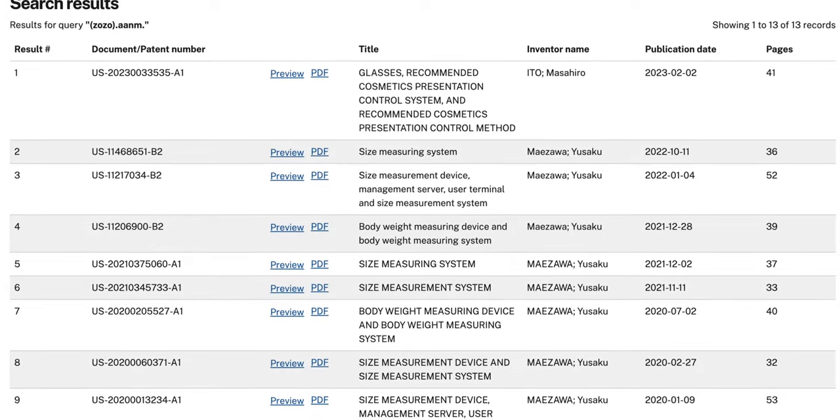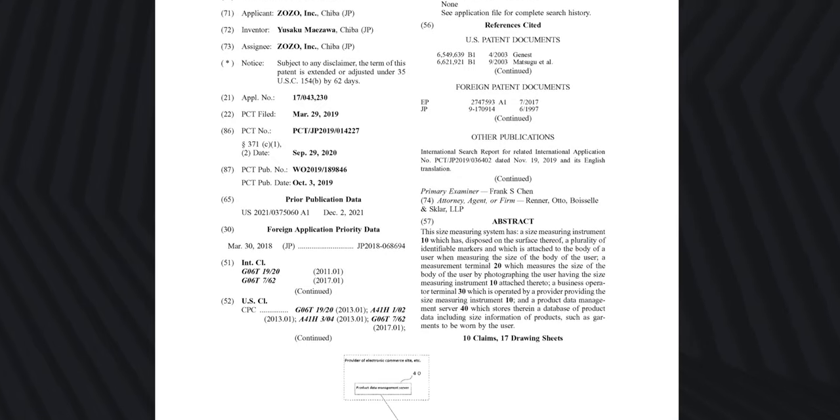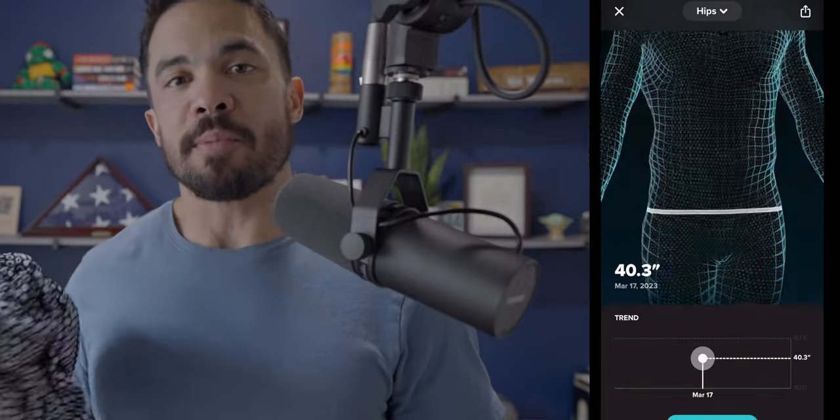Based on my background in patent law, I went and took a deep dive. What I found was that the patents weren't specific to just bodily measurements in relation to body fat. I believe what they're doing is more a proof of concept for something they could give to different apparel retailers, because the one thing it did do was give me incredibly accurate measurements of the different portions of my body.